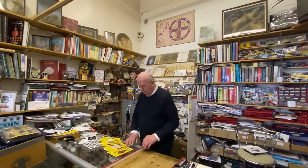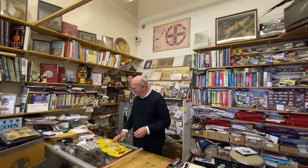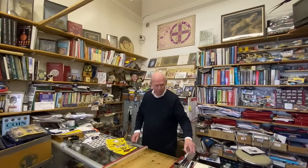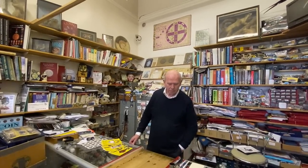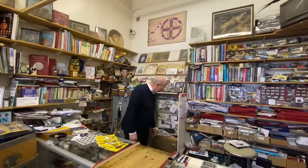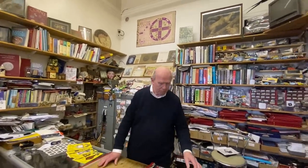Hi everyone. I'm here at Peter Morris Coins and Metals in Bromley North Station. I've spoken about Peter quite a few times on the channel, and someone asked me today if I could do a little video. I've come to look at some coins — I haven't looked at them yet. Peter, could you tell us a little bit about yourself, how long you've been here and what you do exactly?